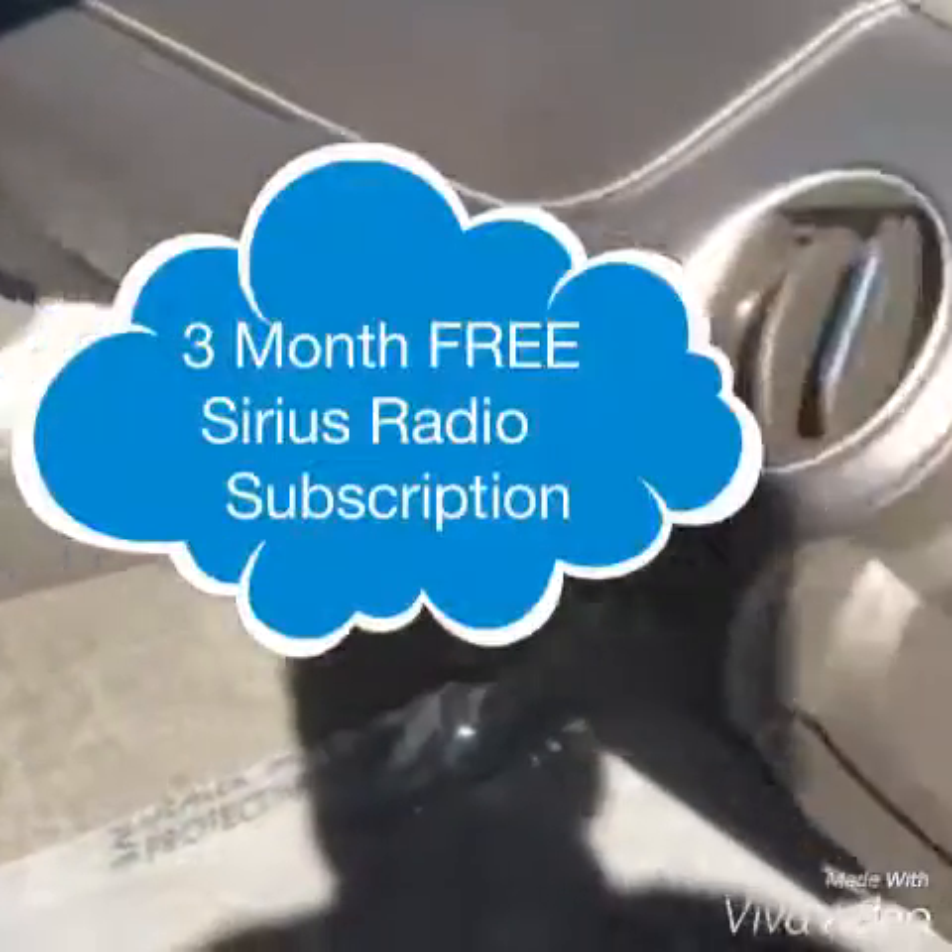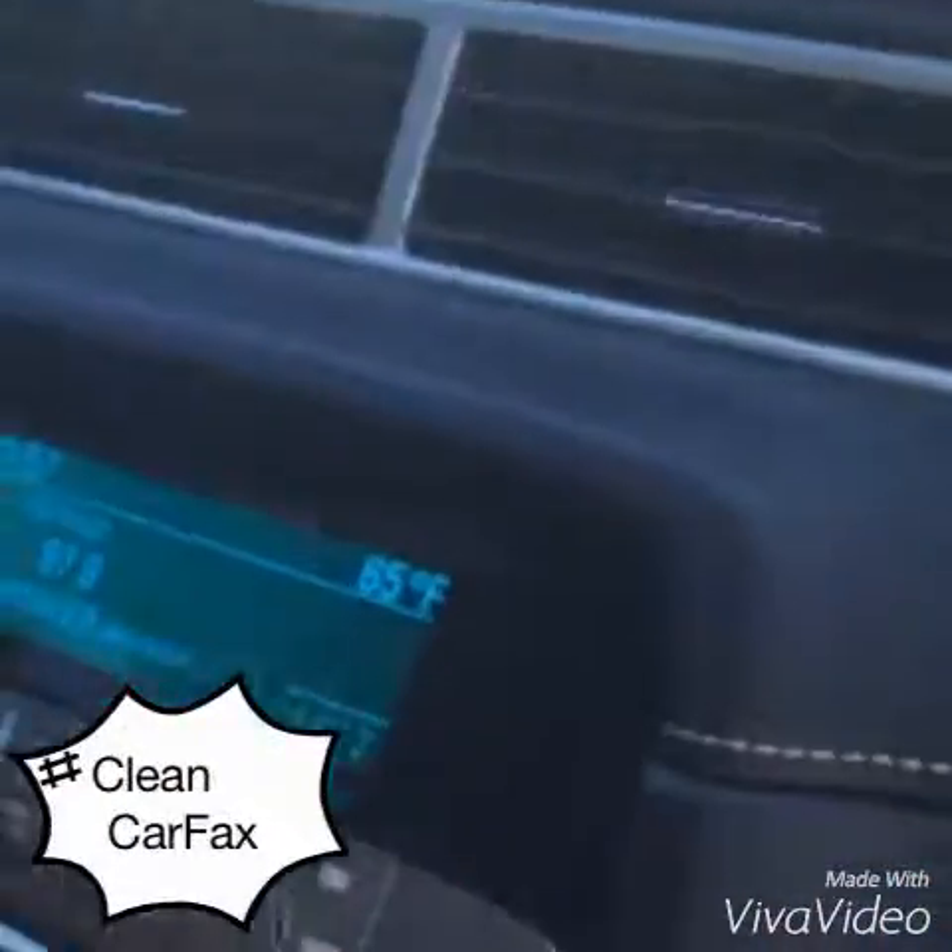Let's take a look inside. In this vehicle we have an automatic transmission. You're going to get XM Radio with it as well — free subscription for three months, along with OnStar free for six months. It's all going to come with the pre-owned vehicle. It's got a clean Carfax. Wireless calling is going to come with this thing as well, and it is fast — very fast.